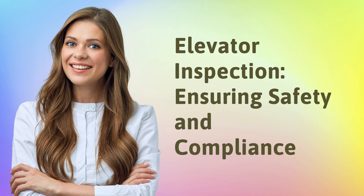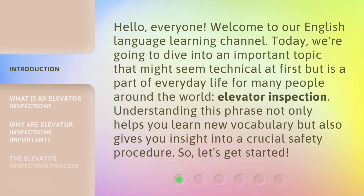Elevator Inspection: Ensuring Safety and Compliance. Hello, everyone. Welcome to our English Language Learning Channel. Today, we're going to dive into an important topic that might seem technical at first, but is a part of everyday life for many people around the world: Elevator Inspection.